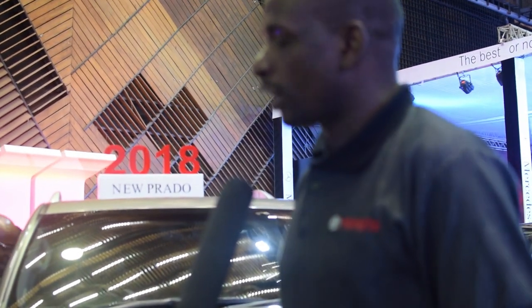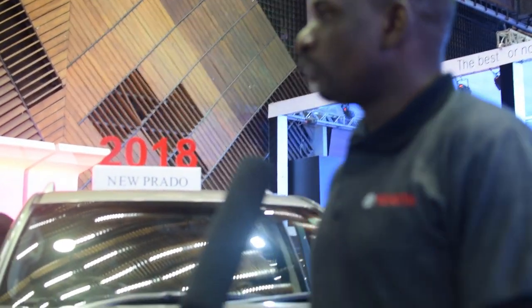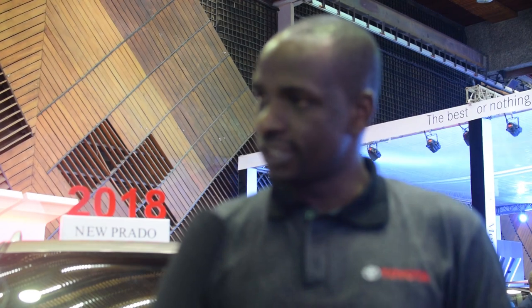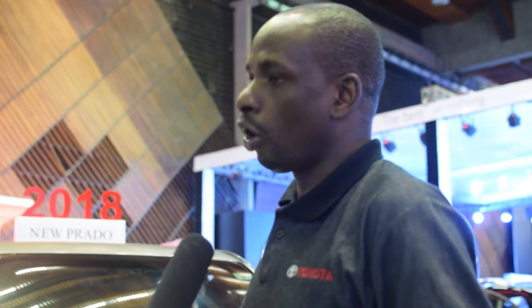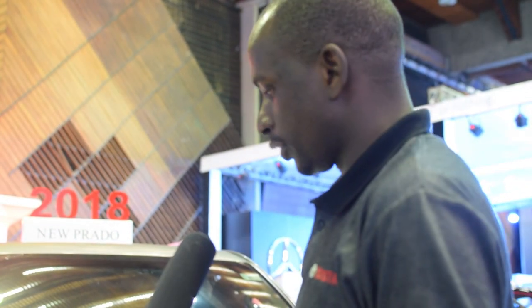Another thing the car has is something called follow-me-home. For example, when you are driving the car and you get to a parking slot and it's dark, you can program the headlights whereby they light for you as you are going — for about 20 seconds — and then they'll go off. So they'll just light your way.